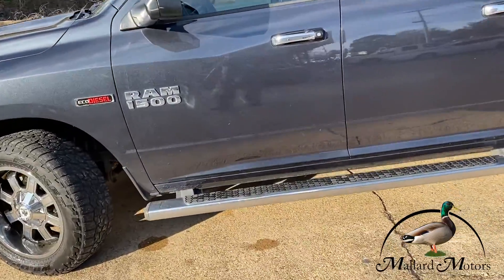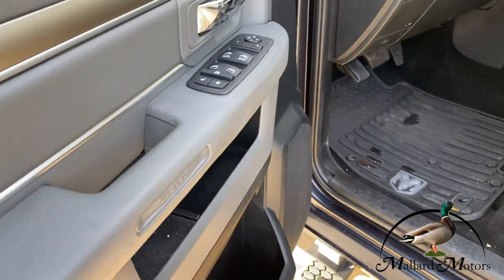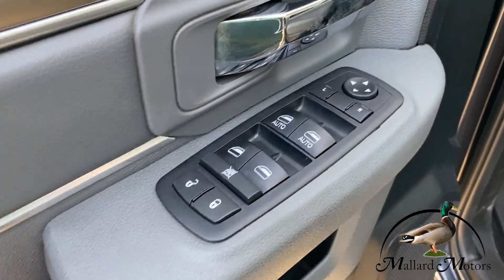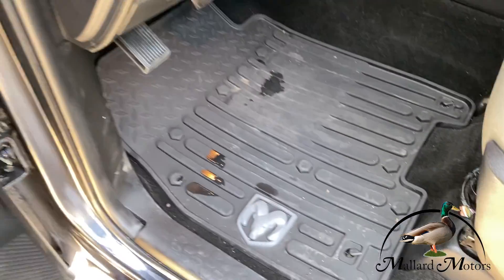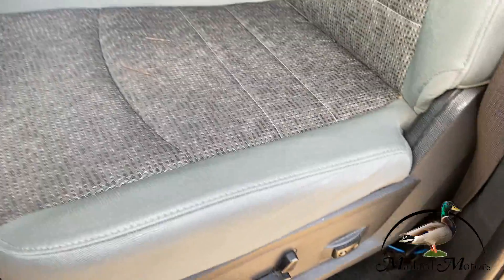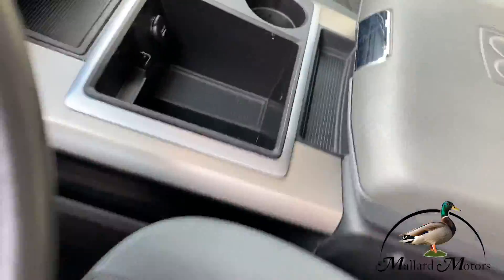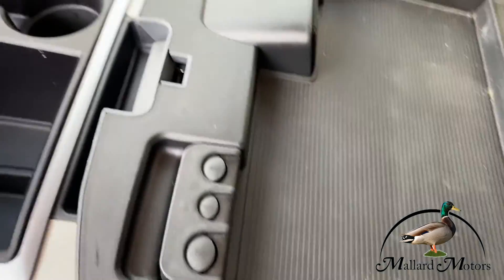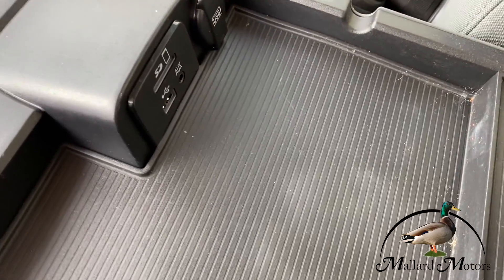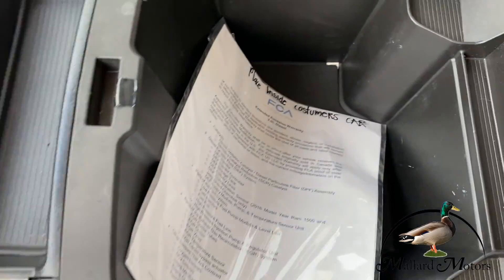Let's go ahead and take a look inside the cab. You've got power windows, power locks, power mirrors, Ram-branded custom floor mats, and a power seat. Seats are in excellent condition. Inside, we've got a two-stage console — one with the auxiliary and charging ports and then a deeper compartment.